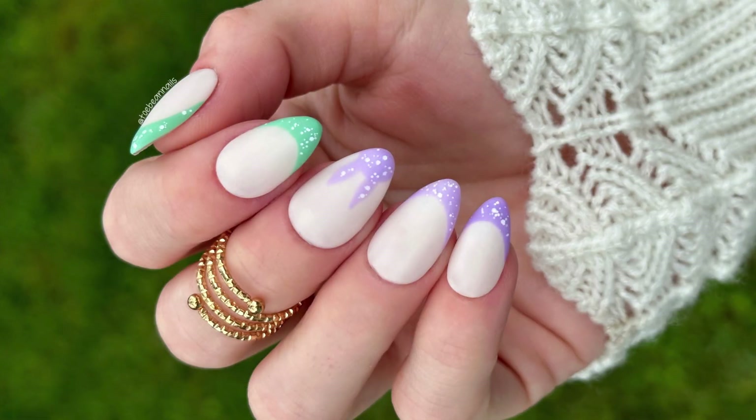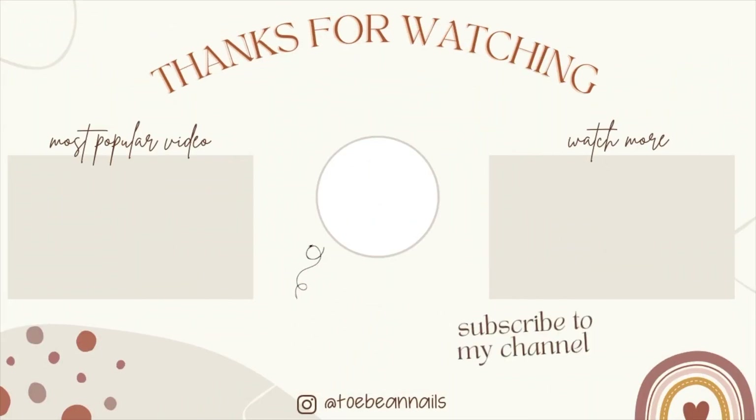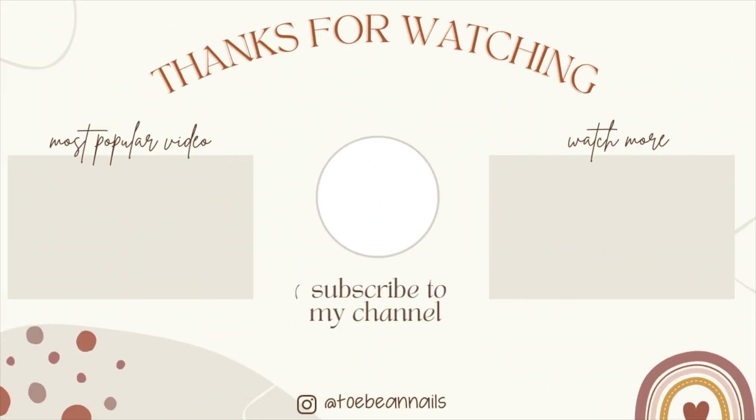I think it really captures those subtle spring vibes — let me know what you guys think. If you did Easter manis, don't worry, you can still take part in this collab for the rest of the month, especially if you did blue, purple, or green Easter manis. Enter the collab — I would love to see everyone's manis with bunnies. Thank you guys so much for hanging out and I'll see you in the next one, bye!